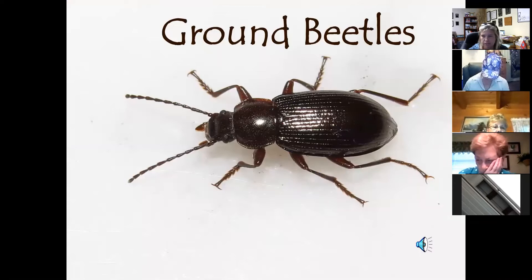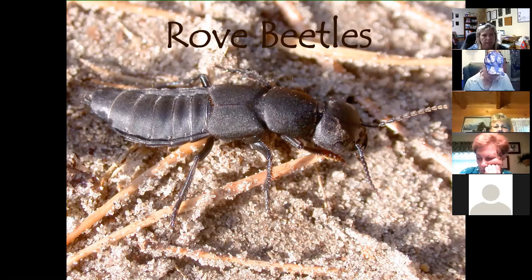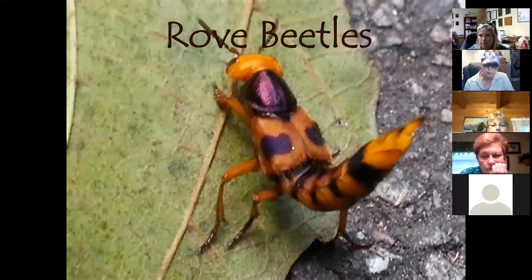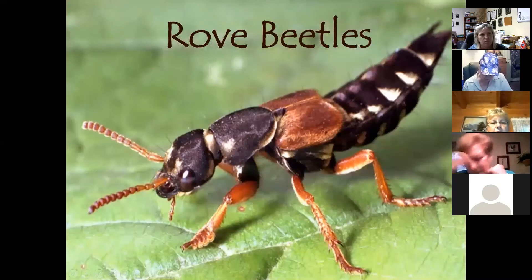Ground beetles lay their larvae in soil and feed on soil-dwelling pest insects, living for several years. Rove beetles are very similar — in the same family, nocturnal, and soil-dwelling. You can tell them apart because they look a bit like a scorpion and will stick their tail up as a defense mechanism when disturbed. They can't sting or bite, though some people may have a mild skin reaction. They have wings but prefer not to use them.